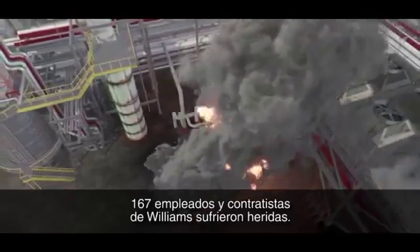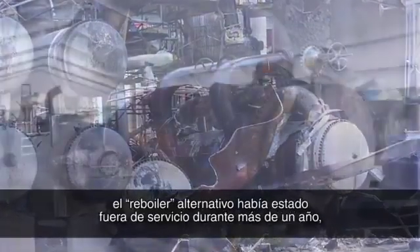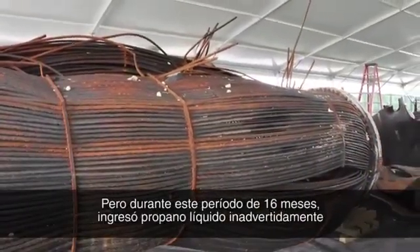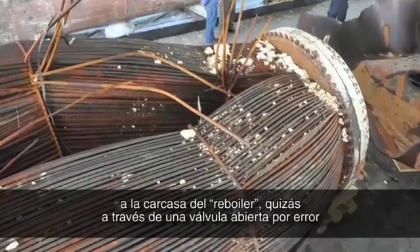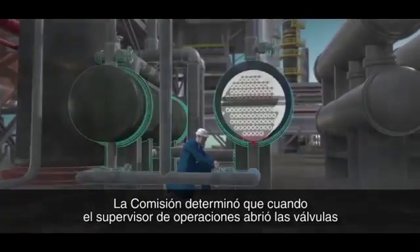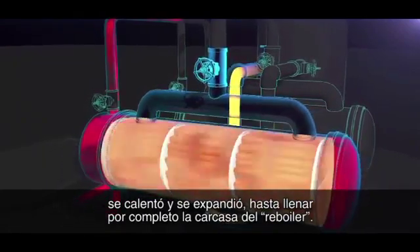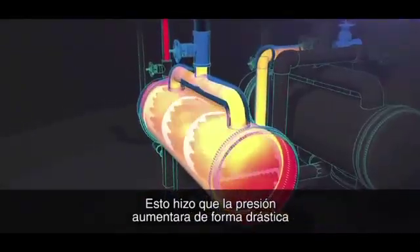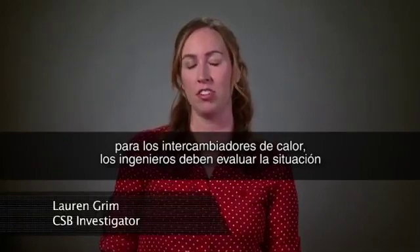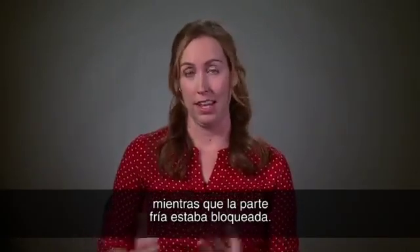The explosion killed the operations supervisor and an operator working nearby. 167 Williams employees and contractors reported being injured. During its investigation, the CSB found that prior to the explosion, the standby reboiler had been out of service for over a year, isolated from the process by closed block valves. But during this 16-month period, liquid propane unintentionally entered the shell of the reboiler, perhaps through a mistakenly opened valve or a leaking block valve. When the operations supervisor opened the hot water valves, the propane liquid trapped inside was heated and expanded to completely fill the reboiler shell, causing pressure to dramatically increase until the reboiler ruptured. Just having a pressure relief valve available could have prevented the explosion.